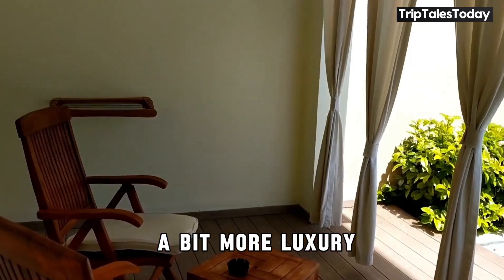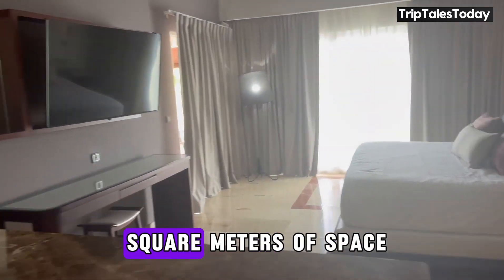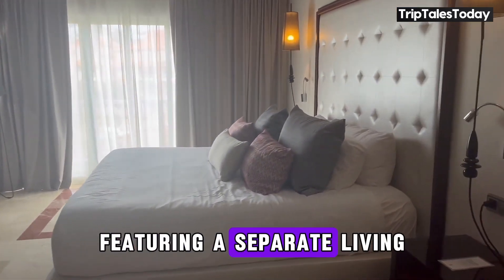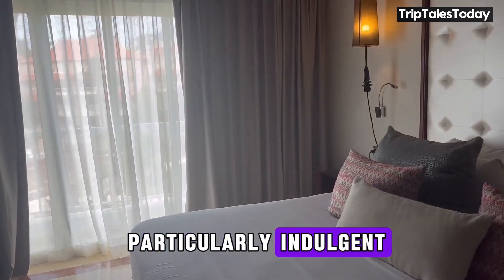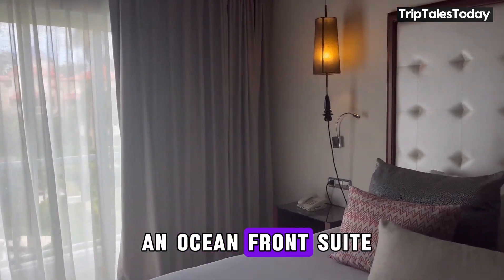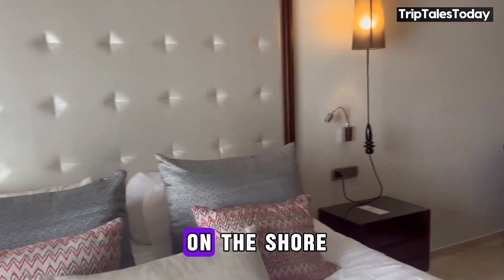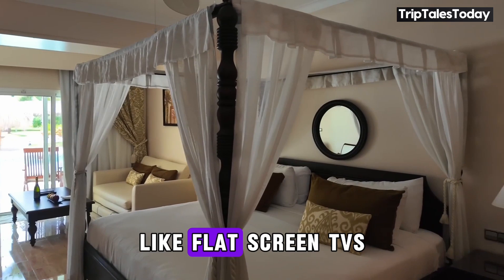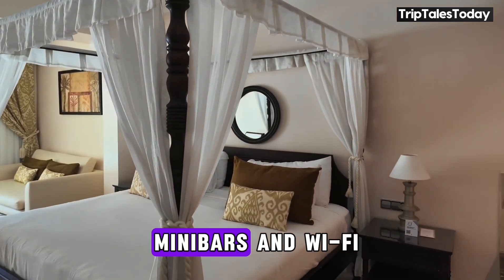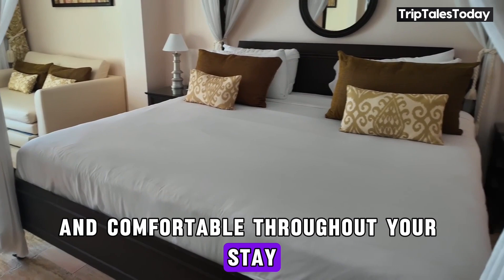For those who crave a bit more luxury, the one-bedroom suites offer a generous 70 square meters of space, featuring a separate living room and a kitchenette. And if you're feeling particularly indulgent, why not splurge on an oceanfront suite? Waking up to the sound of waves crashing on the shore is worth every penny. All rooms come equipped with modern amenities like flat-screen TVs, mini-bars, and Wi-Fi, ensuring you stay connected and comfortable throughout your stay.